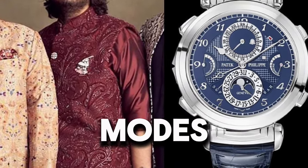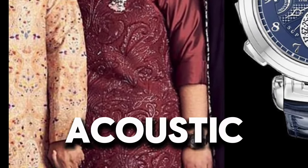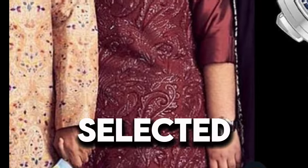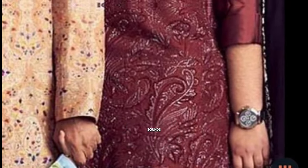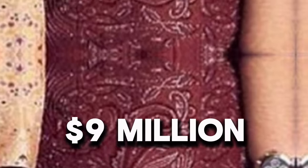The Grandmaster Chime includes 5 chiming modes, 2 of which are patented world-firsts: an acoustic alarm that strikes the pre-selected time, and a date repeater that sounds the date on demand. Market price: $9,000,000.